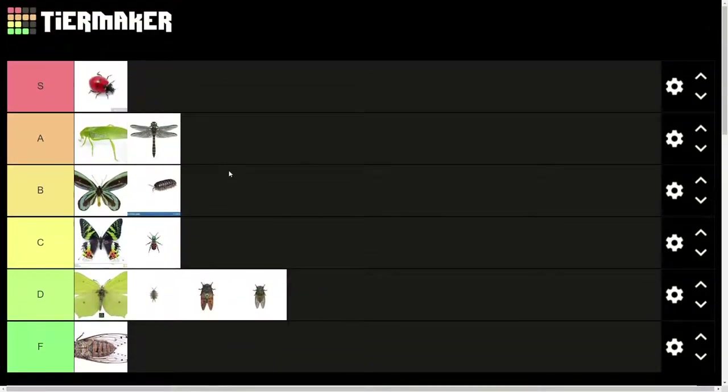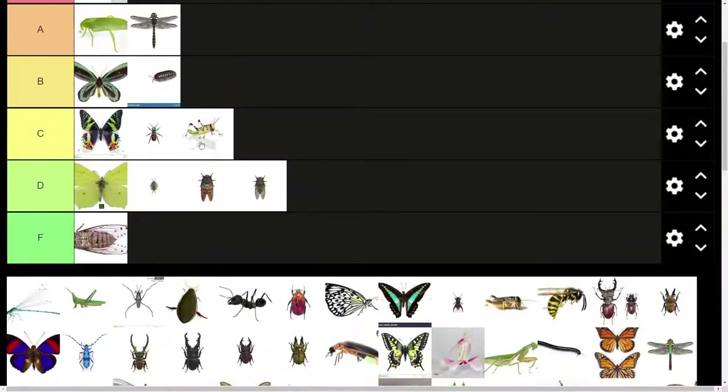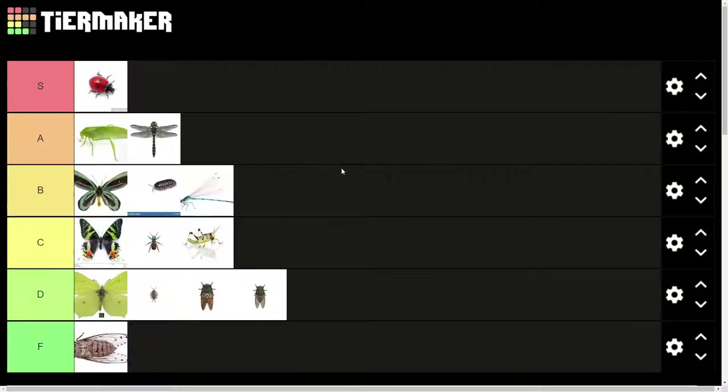Dragonflies are pretty cool. I'm going to put them in A tier. The only thing I don't like about dragonflies is they are kind of large and they do kind of scare me. I hate crickets — even a cricket that has a cool yellow pattern like this. This is another dragonfly wasp thing. I'm going to put it in B tier. Nice blue coloring, but I feel like I want to smack it with a flyswatter.